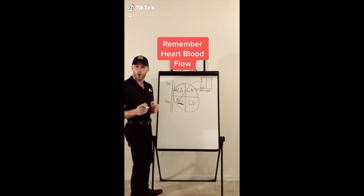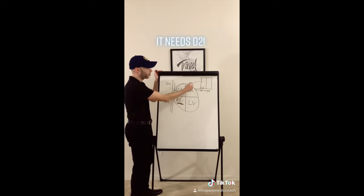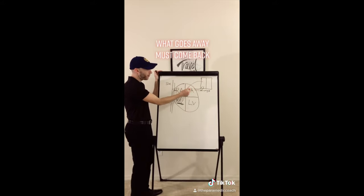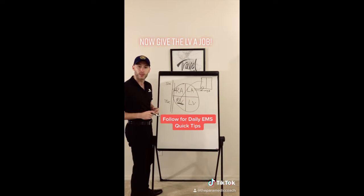Easy way to remember heart blood flow. Give the right ventricle a job: it pumps deoxygenated blood to the lungs, gets the oxygen, brings it back through the pulmonary vein to the left atrium, left ventricle. Give the left ventricle a job — pumps blood to the rest of the body.